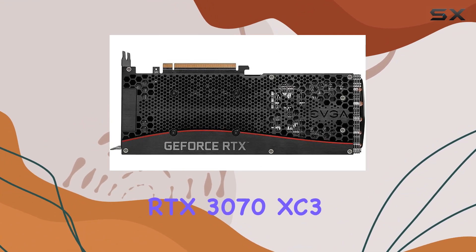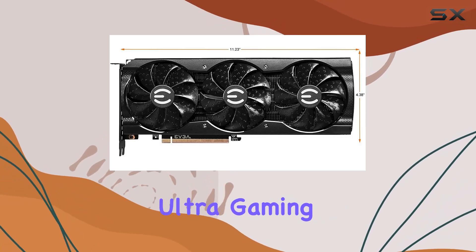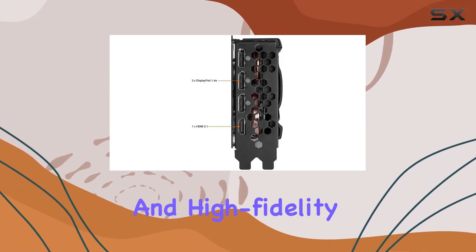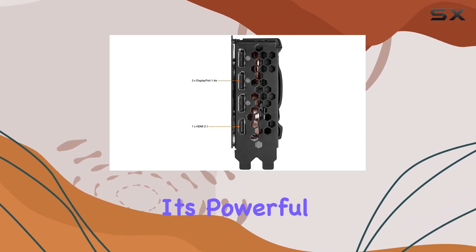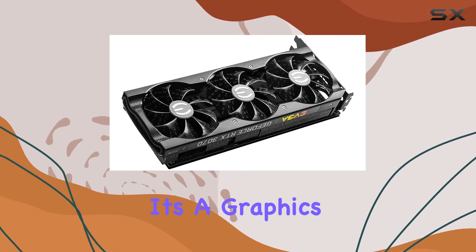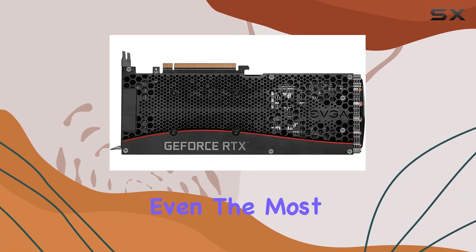In conclusion, the EVGA GeForce RTX 3070 XC3 Ultra Gaming is a solid choice for gamers looking to step into the realm of ray-tracing and high-fidelity visuals. With its powerful performance, advanced cooling, and sleek design, it's a graphics card that's sure to impress even the most discerning gamers.